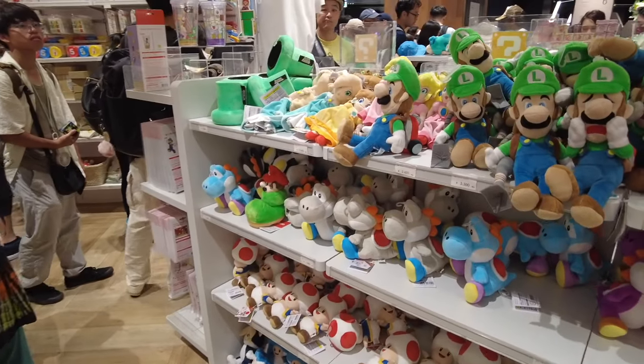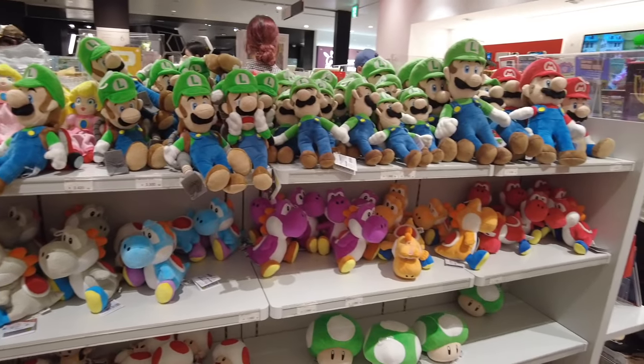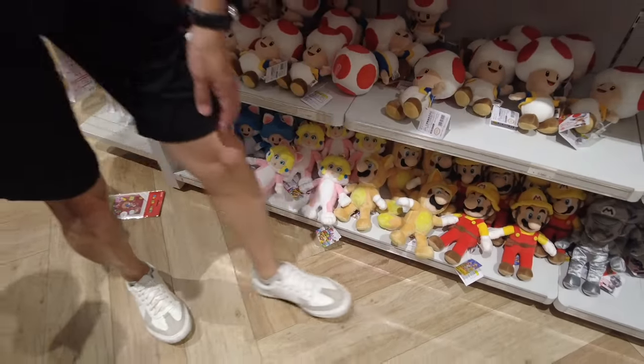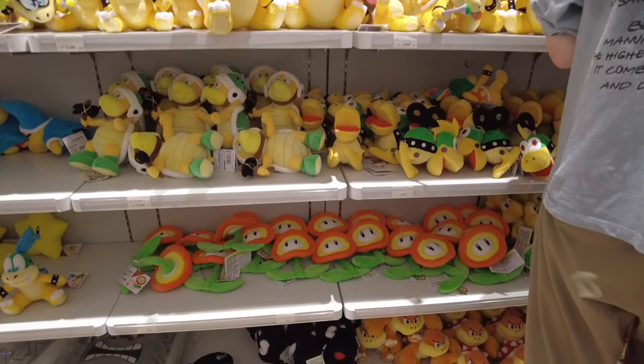There were so many plushies here from all the characters in the Mario series — Luigi, Peach, mushrooms — it was just so cool to look at. I thought all of them were really cute and they all come in different kinds from the different games.